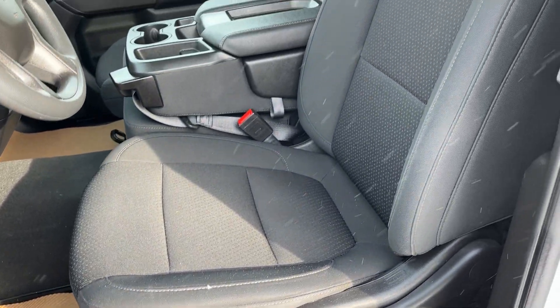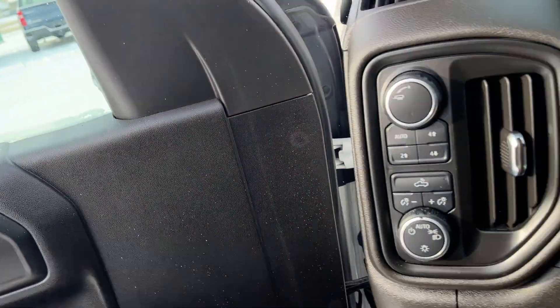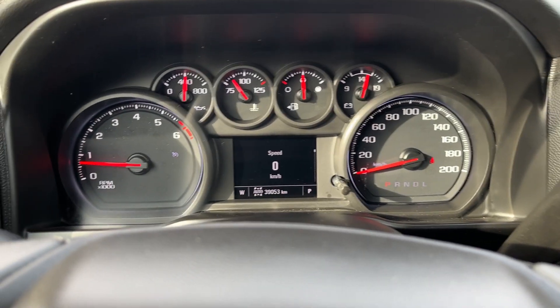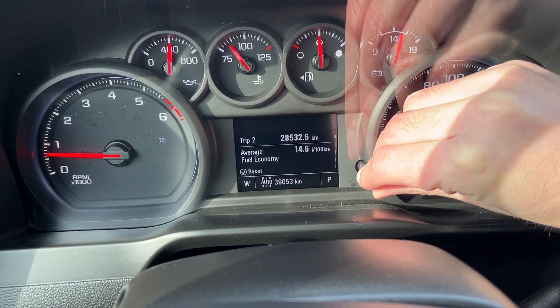We have our manual power driver seat, and all the seats throughout the vehicle are finished in our jet black cloth. Getting into the vehicle and looking above our steering wheel, we can see our display cluster. In the center we have our digital information system that we can adjust from the right hand side.